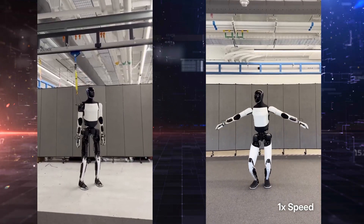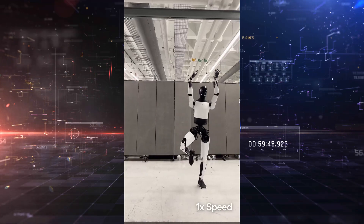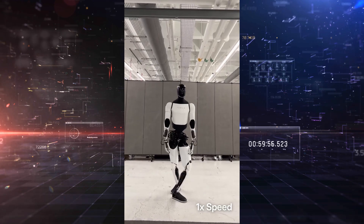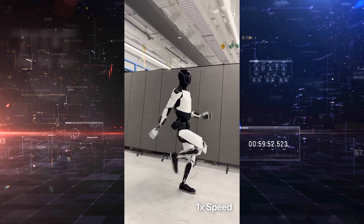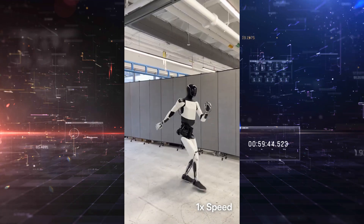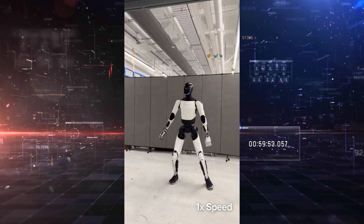The absence of the rope is more than symbolic — it proves Tesla's confidence in the system's balance algorithms, real-time locomotion engine, and physical stability. For anyone following robotics closely, this is a major moment. It's one thing to say your robot is autonomous; it's another to prove it by taking away the safety net.